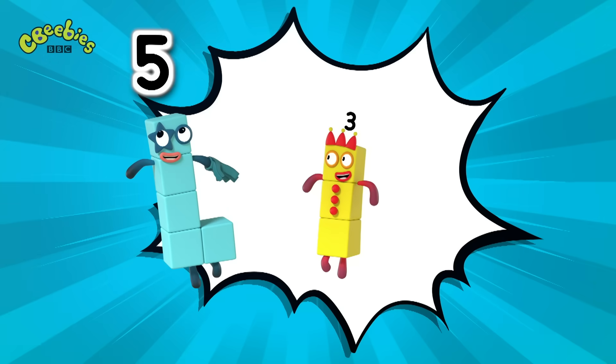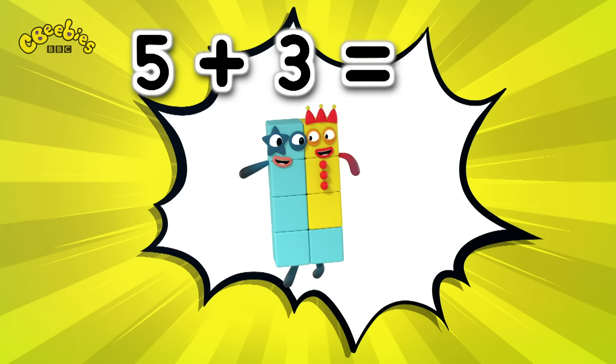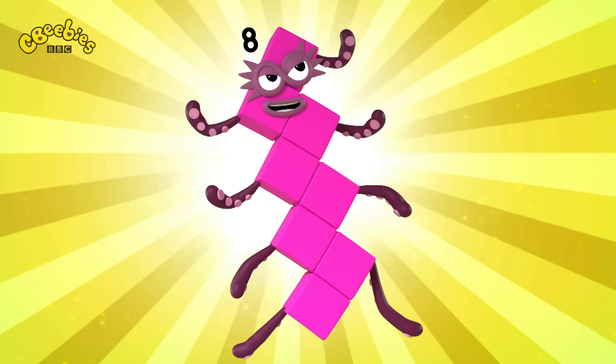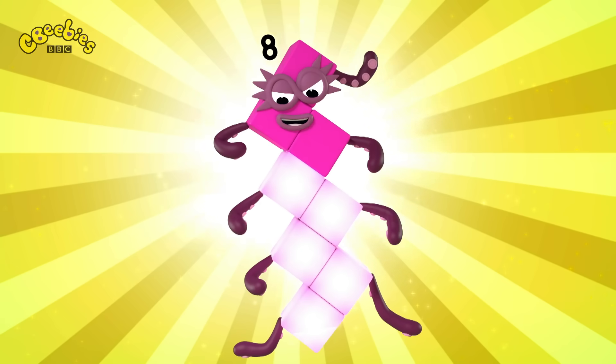5 plus 3 equals... 8! Octoblock! 1, 2, 3, 4, 5, 6, 7, 8.